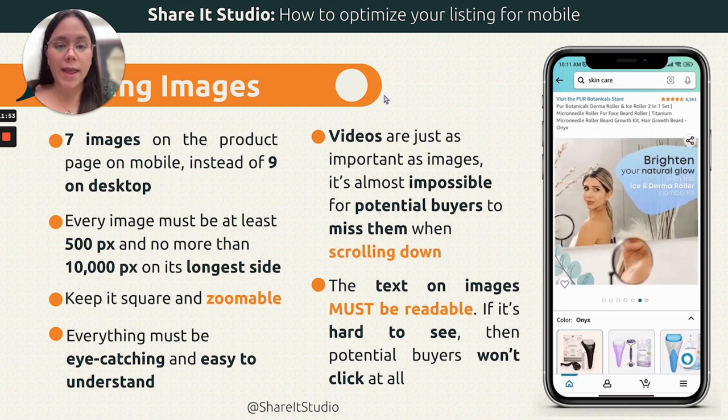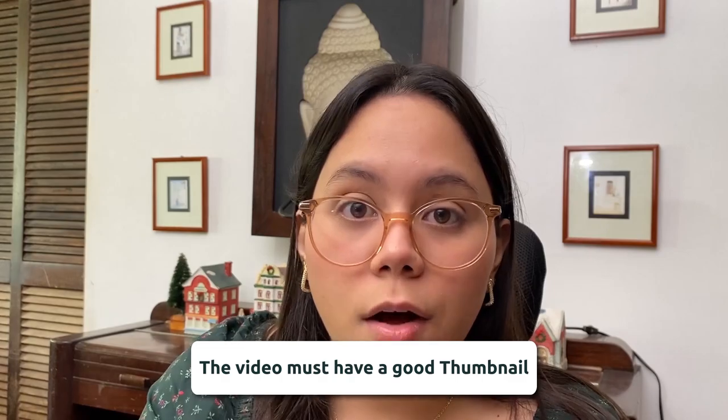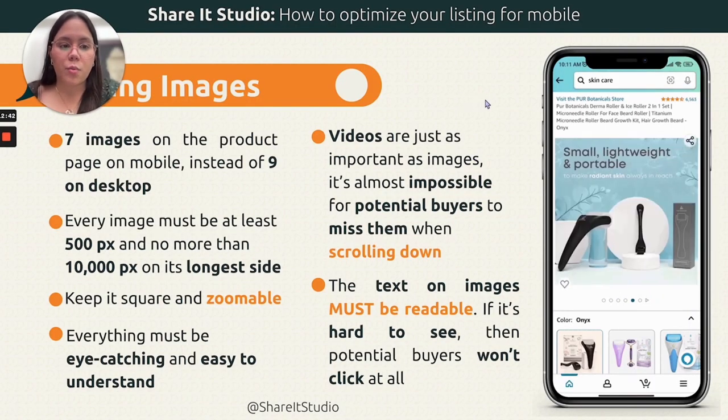As for videos, they are super important. On mobile, buyers have seven images and a video. If they slide through, they will eventually reach the video. It's super important that you have a good thumbnail that people want to click on. Make sure that's optimized as well.